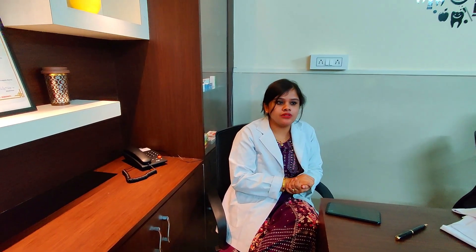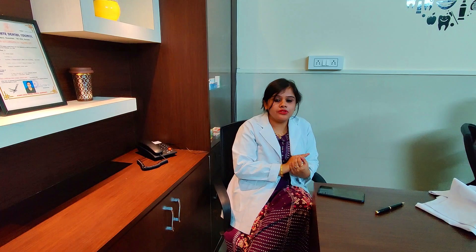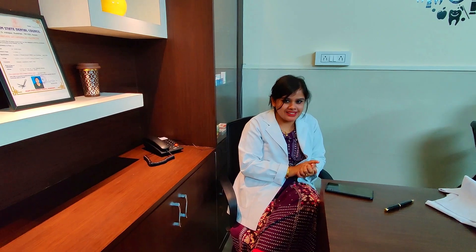Let me introduce Dr. Zeba Nazneen. Hello everyone, myself Dr. Zeba Nazneen, I am a dental surgeon. Welcome to Aziz Dental. In this clinic we do all kinds of procedures from RCT to surgical procedures — all kinds of treatment. We would be happy to serve you all, so kindly visit Aziz Dental. Thank you.